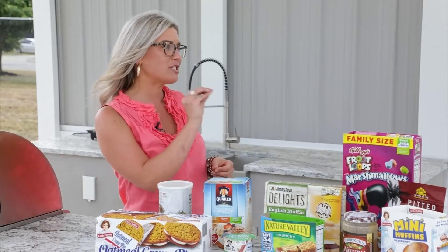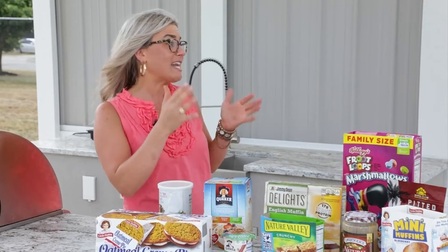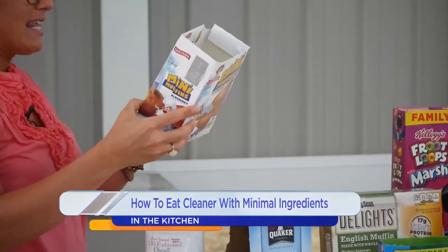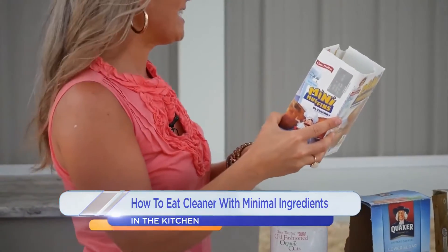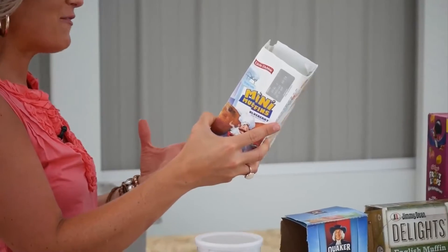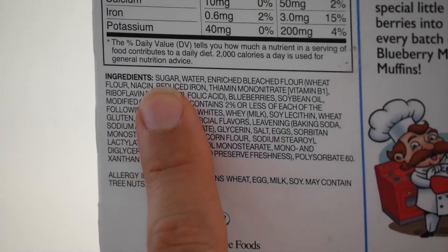Also, the first ingredient is what is found most in the product. It's not in alphabetical order — it's in descending order by weight. So for example, we have our mini muffins here and they're about 40 ingredients — a lot more than five. And the first ingredient is sugar, so sugar is what's found most in this product.